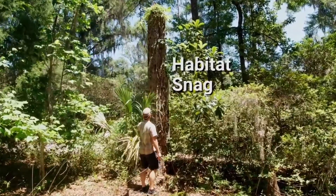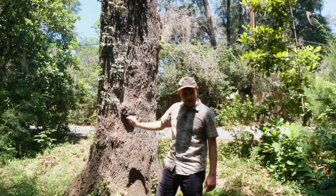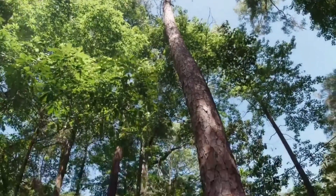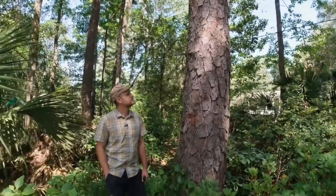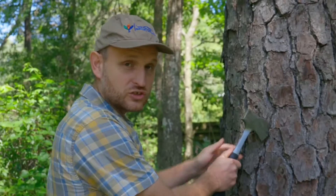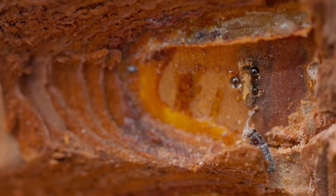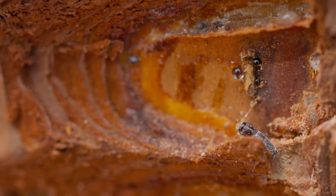Pieces of dead wood that are left in the landscape — turns out they are really important. Living trees are great, of course. They're amazing. But living trees are defended. It's full of resin. If you're a little beetle and you try to bore in, you get smothered by the resin.